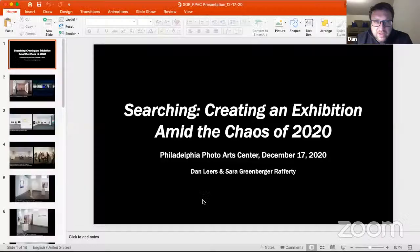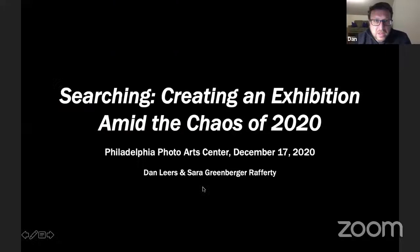Dan and Sarah, the floor is yours. Thank you. Thanks, Lori, and thanks to all of you for joining us tonight. As Lori mentioned, both Sarah and I have a bit of a history with the place. I was working on a few different projects with Sarah back in 2015, including the exhibition called Beyond the Surface that featured work by Sarah, and we're going to look at some images from that in a moment. But first I thought I would start with talking about the topic of the talk this evening.